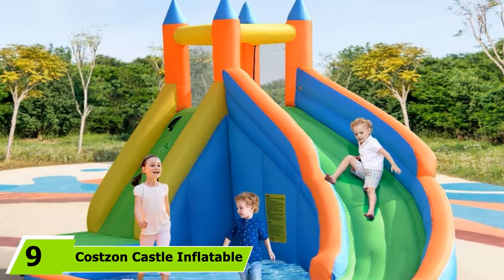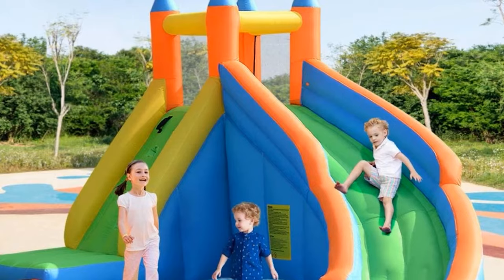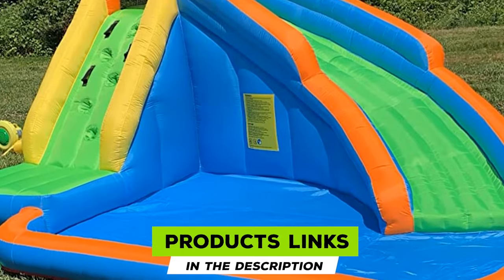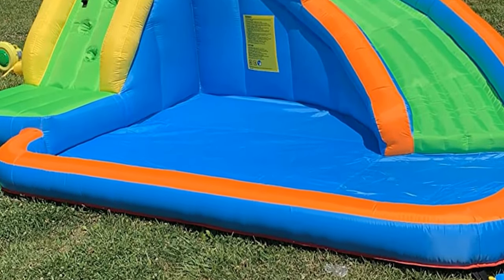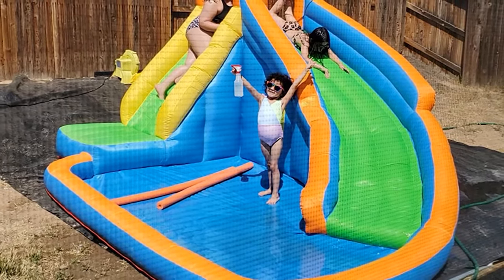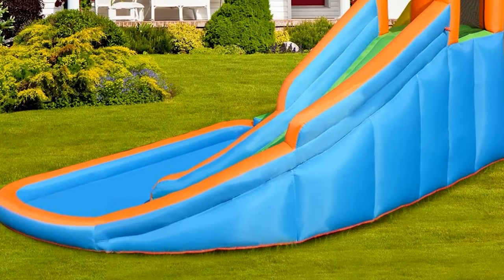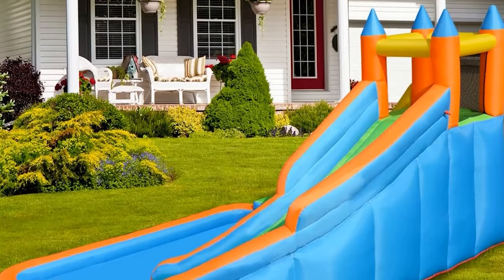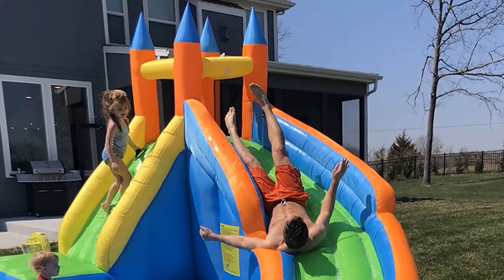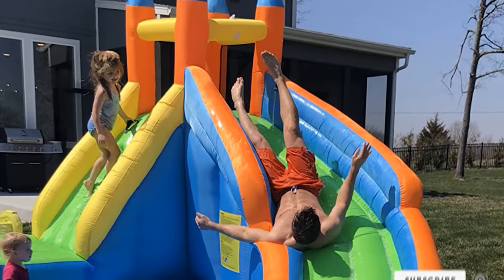At number nine, we have the Kostan Castle Inflatable Waterslide, tailor-made for years-long durability and absolute safety. Built with heavy-duty 420D Oxford material, it is exceptionally sturdy. The large bouncing area is crafted from 840D Oxford material. Heavy-duty grips keep kids secure on the climbing wall, and mesh walls surrounding the jump area allow kids to bounce freely without risk of injury.